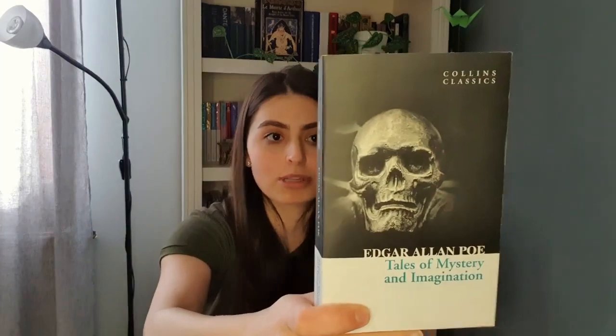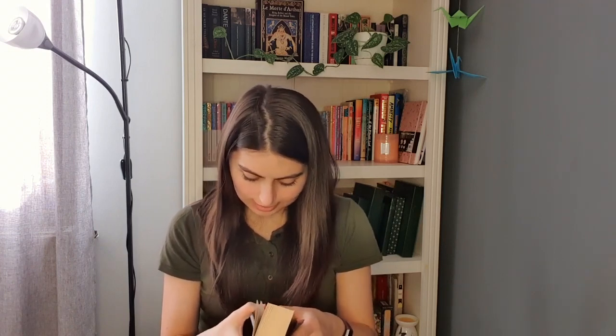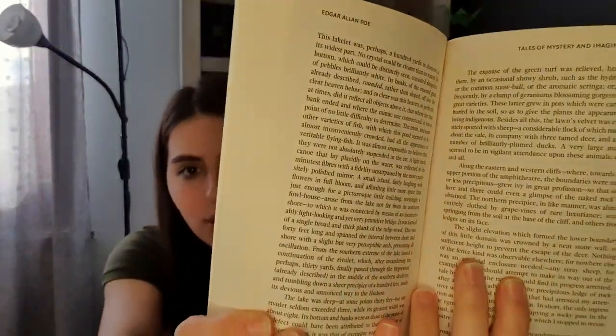Now for Edgar Allan Poe's Tales of Mystery and Imagination — first of all, this is a big book and I very much have big-book fear. It has 496 pages, and as I said the writing is tiny. We'll see how it goes — I will start reading it, but if I don't like it I'll pick something else because I don't want to get into a reading rut because of a book.